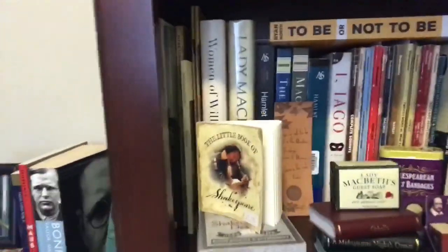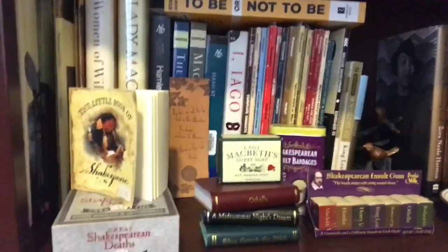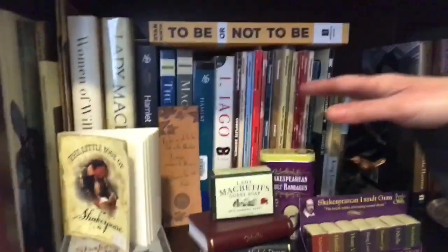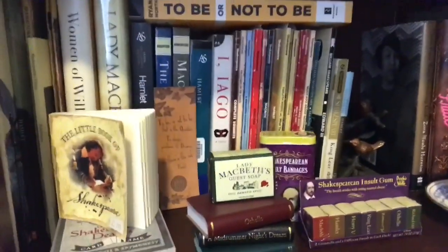Going down, you have to have a Shakespeare shelf - let me give you a better view. Lots of Shakespeare nerdy stuff, and Dover Thrift editions - those are fantastic. They're cheap but unabridged, and that is awesome.